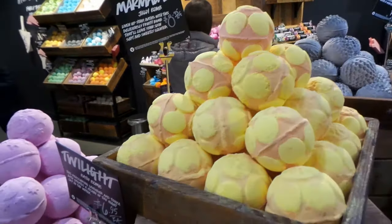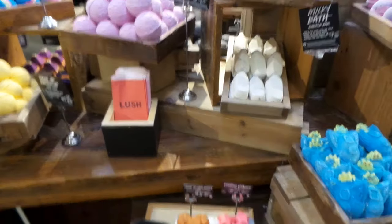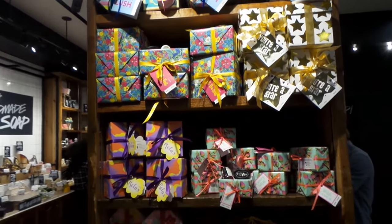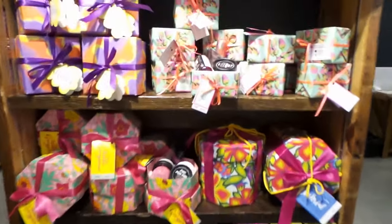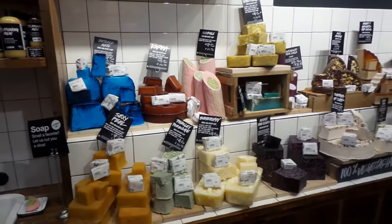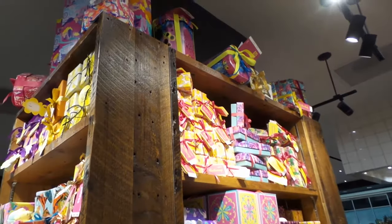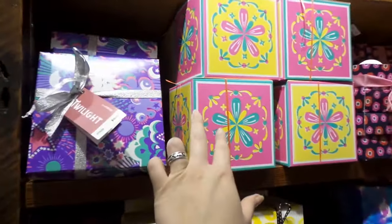Jelly bomb! I'm so excited, I haven't been in a Lush for months. New bath oils, new temptation! Look at all the soaps — it smells so good. And this is a really cool box!